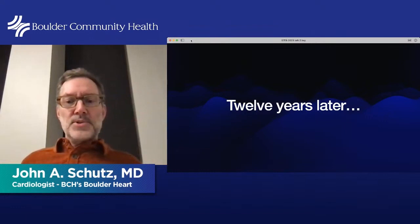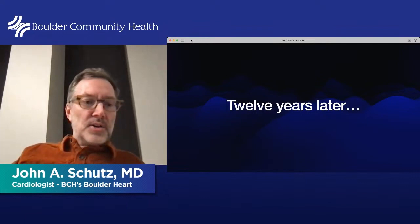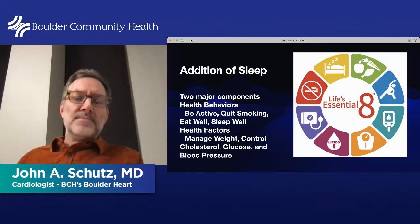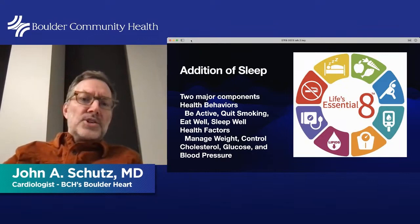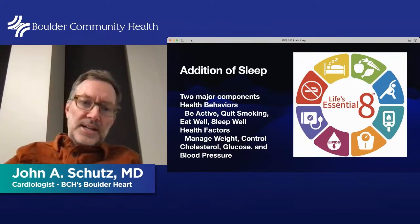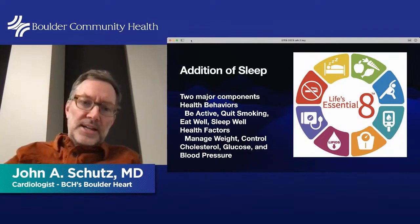In June 2022, twelve years later, the AHA revamped the Simple 7 and created the Essential 8. It now has two major components: health behaviors — being active, quitting smoking, eating well, and sleeping well — and health factors — managing weight, controlling cholesterol, monitoring glucose, and blood pressure. The key addition is sleep.